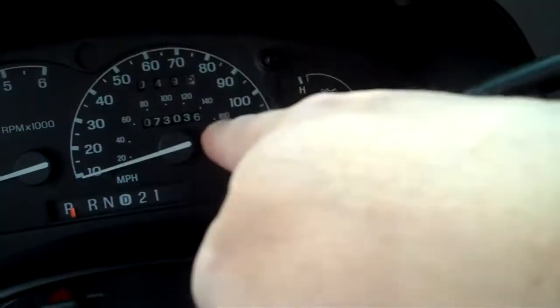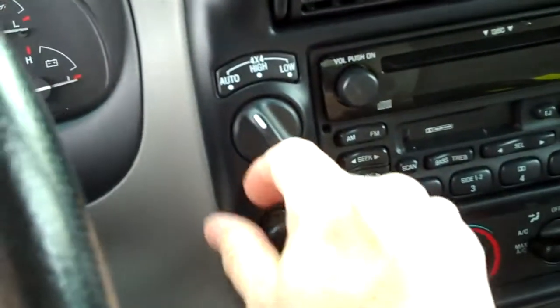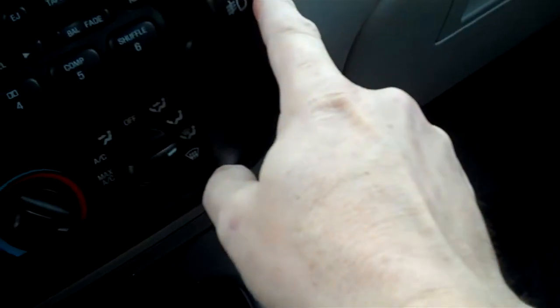Electric locks and windows and mirrors, and then you've got cruise control — in fact I just drove this thing, cruise control works great. 73,000 miles right there. You've got a CD player, AM/FM radio, 4x4 button right there, you're all set. A light up here, you've got compass and thermometer there too. It's a nice rig. Fog lamps down there, rear wiper — you are good to go.